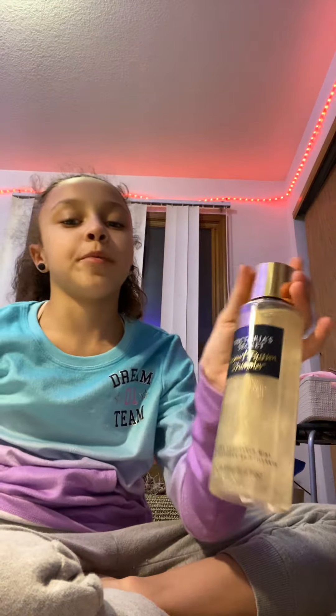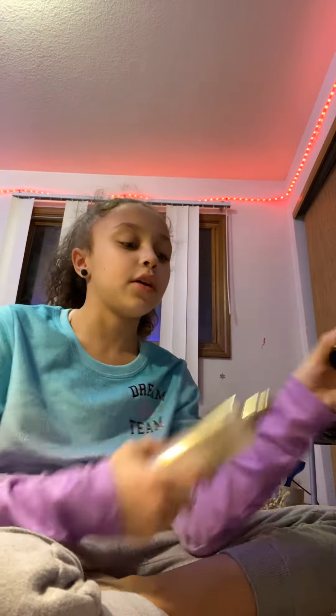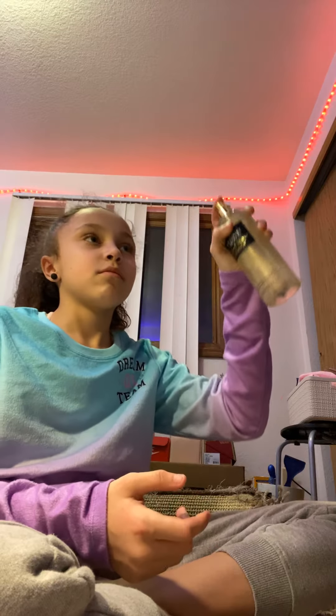And then I got Coconut Passion Shimmer. This one is really, really good — I love the smell of this one, but it's not my favorite. And then I got Pure Seduction. This one was the first one I've ever picked out at Pink, and I really like it. It smells very good.